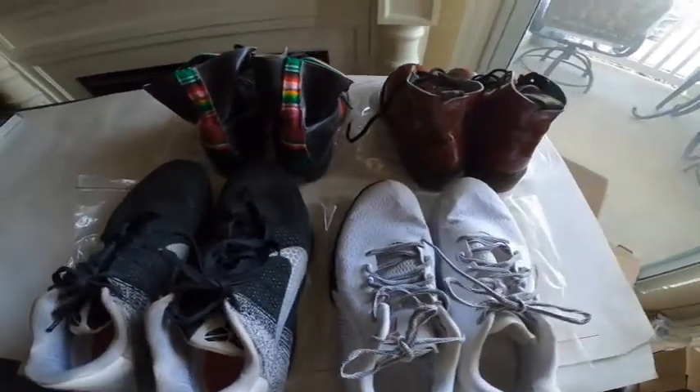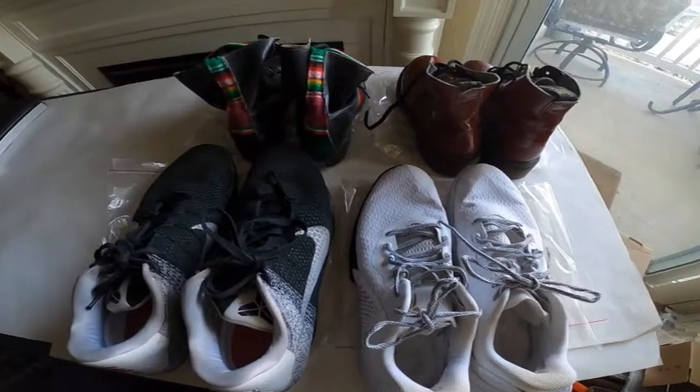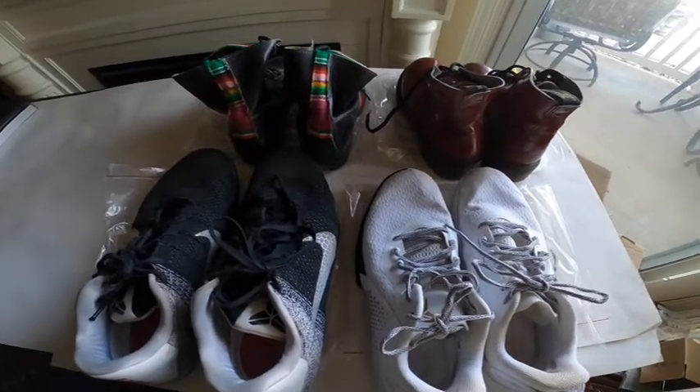That wraps up the 30-pound bin haul. We look forward to the next one. Thank you for watching.